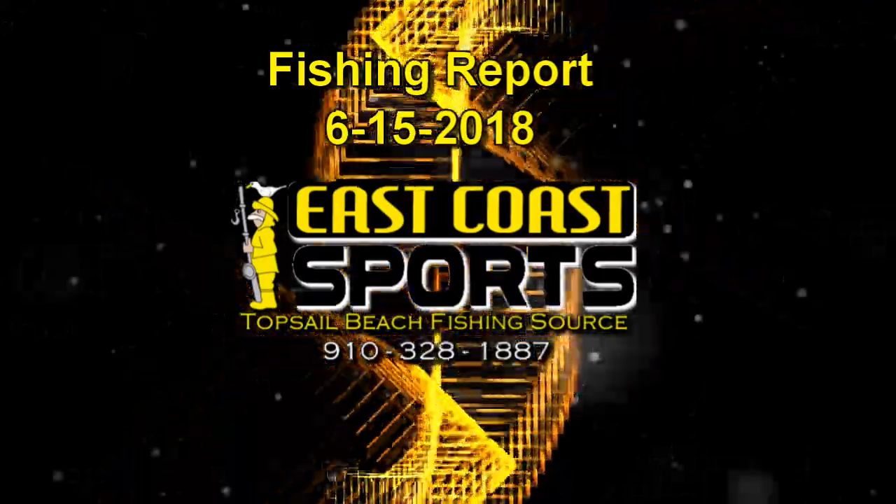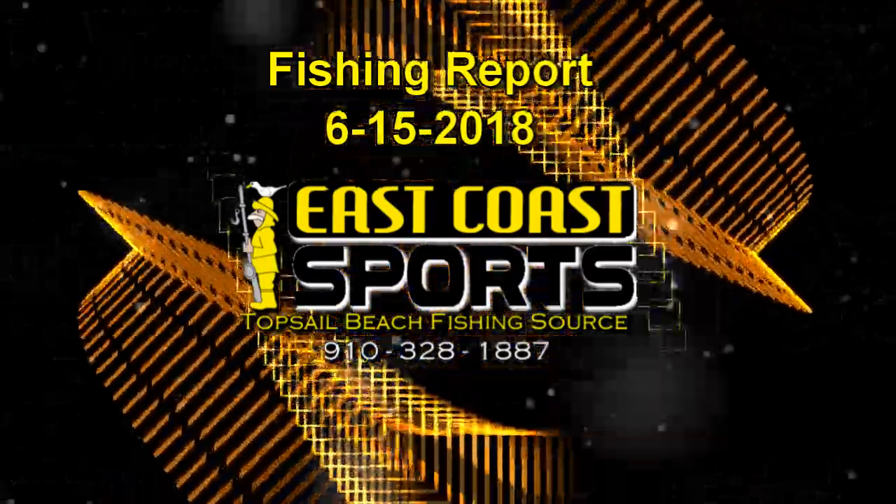Who's got the latest information? Howdy, folks. Captain Chris Medlin coming to you from East Coast Sports here on beautiful Topsail Island.